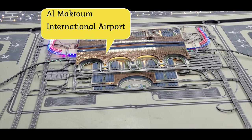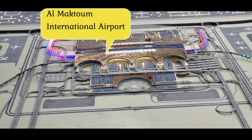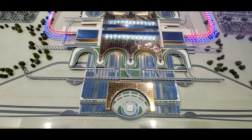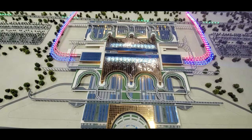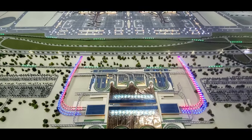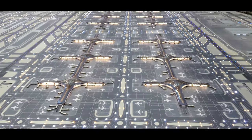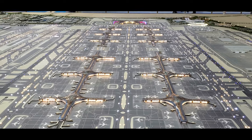Al-Maktoum International Airport, also known as Dubai World Central, is an international airport in Jebel Ali, 37 kilometers southwest of Dubai, United Arab Emirates, that opened on the 27th of June 2010. It is the main part of Dubai South, a planned residential, commercial, and logistics complex.